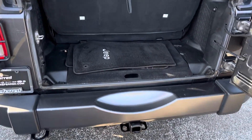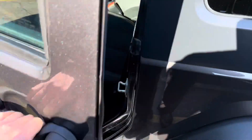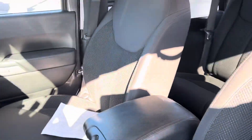We have some room behind the back seat here. Let's get a shot of the interior — power windows, power locks, beautiful interior. This was well taken care of, no rips or tears. Here's the back seat.